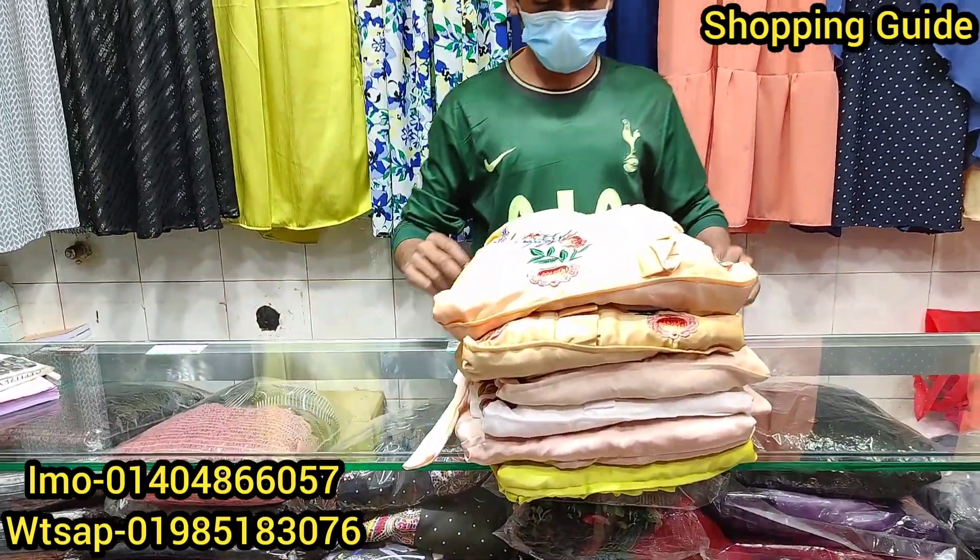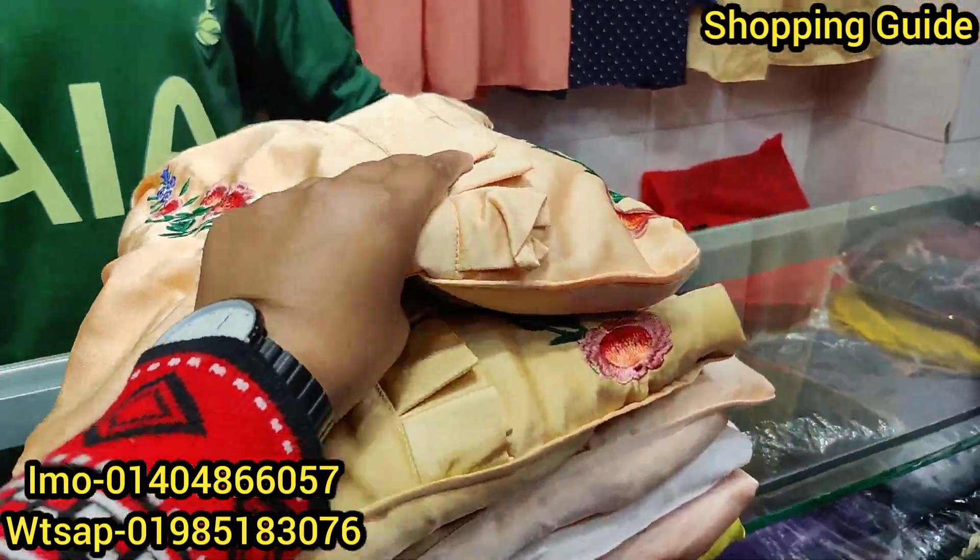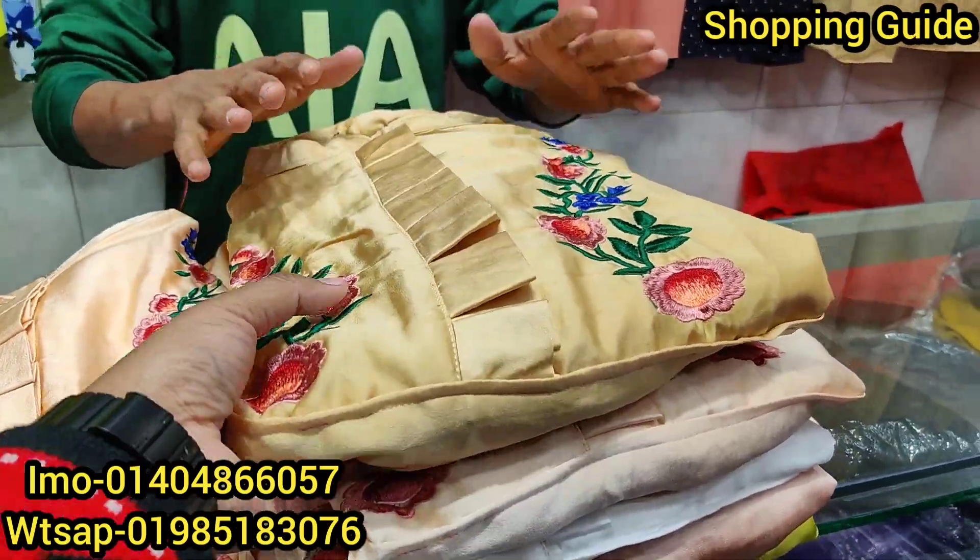Hello, welcome back to my channel of Shopping Guide. Today we are going to talk about Fashion Daily.